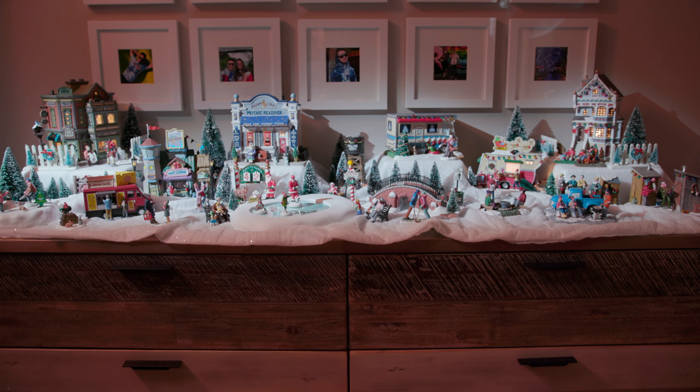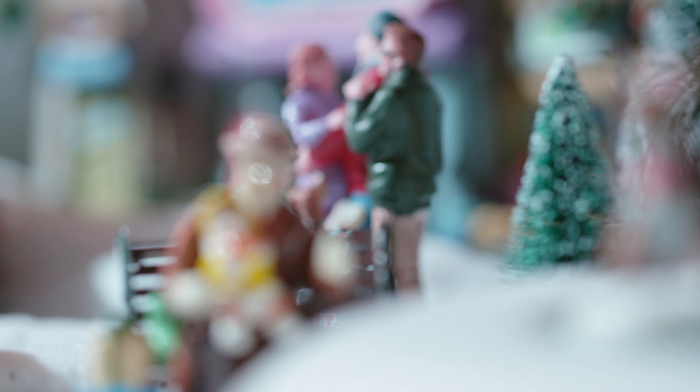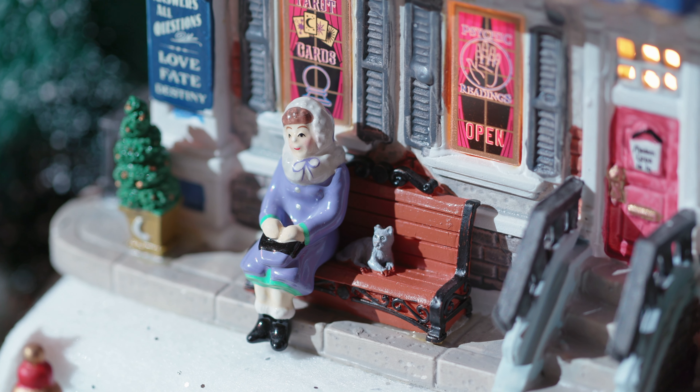Hi everybody. Thanks for watching Dana of All Trades. Today I want to talk about one of my favorite things: Christmas. I want to talk about my Christmas village specifically. I put my Christmas village up recently and as I was going along, I thought of a few helpful tips for you when you're setting up your village.